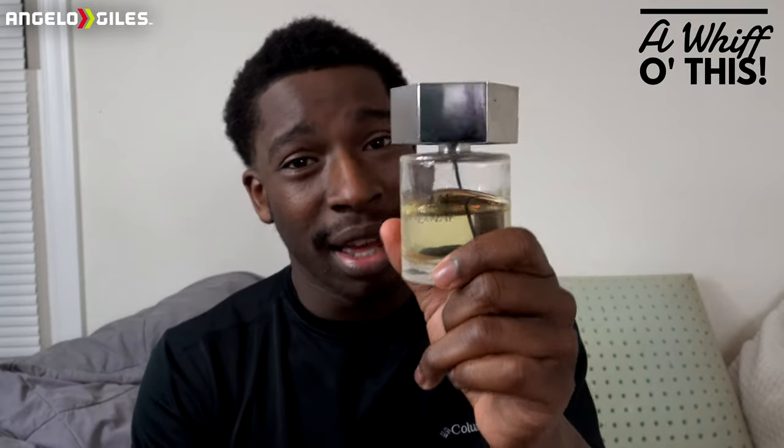It just doesn't last, but I love it so much, and that's why I have a 3.4 ounce version. It still lasts me years — I've still had this for years. I mean, I put a dent in it, but I just spray it. This is one of those fragrances that I just spray.